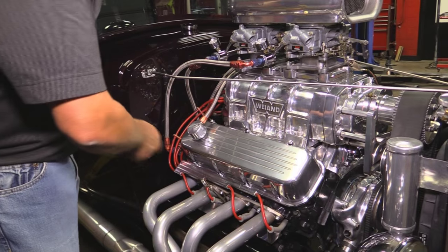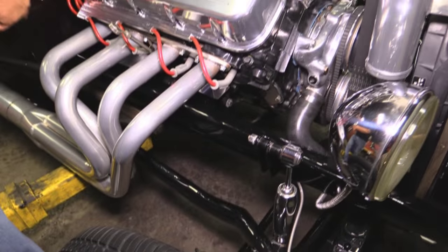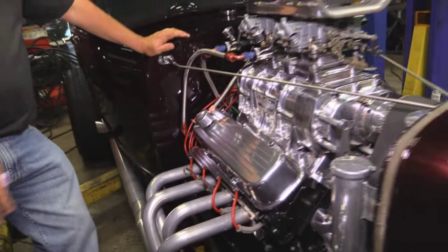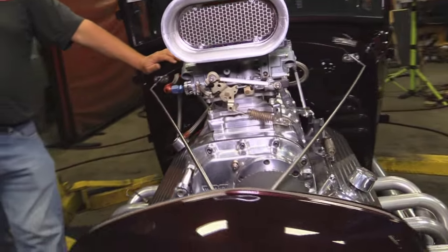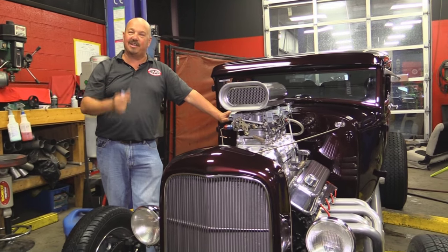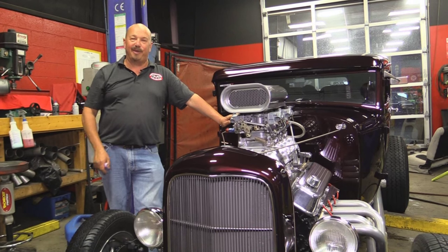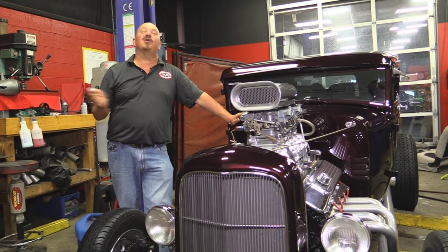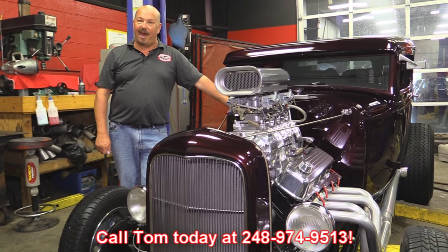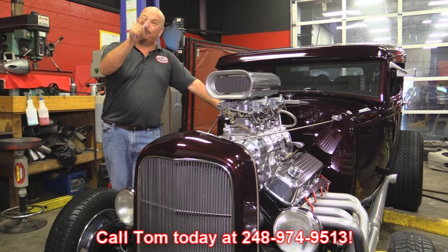This thing looks like a V16 going back — it looks like there's another motor sitting back there. The frame's been all boxed, ground down, sanded, painted bright black — it's shiny and glossy. Like I said, the previous owner used to wax it. This thing is a monster. She runs like a top — hit the key and she fires every time. Drives right down the four-lane, no problem. Very dependable car. Head out to Autorama, win some awards. So give us a call at 248-974-9513 and let Vanguard Motor Sales put this 800-horsepower 1931 Ford in your driveway.